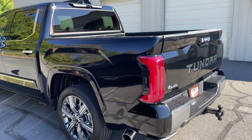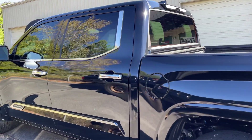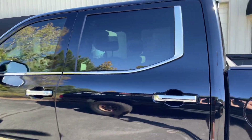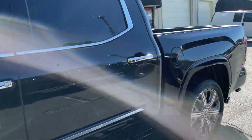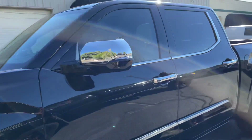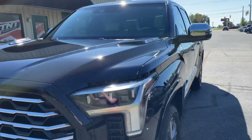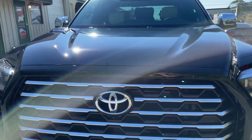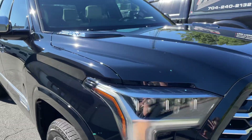This 2022 Toyota Tundra Capstone came back in this week for full body paint protection film coverage. We covered the entire painted surface of the vehicle with our clear paint protection film to stop rock chips or anything from chipping the paint.